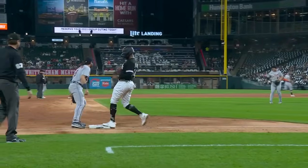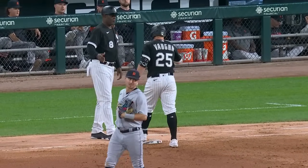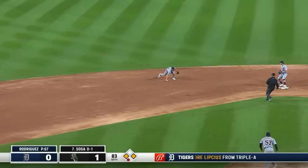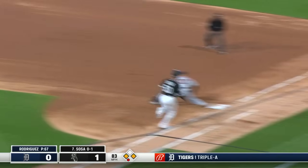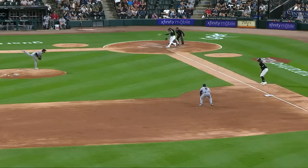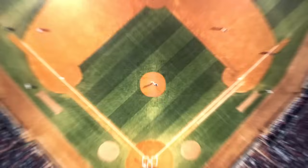Some daring base running by Andrew Benintendi, but the Sox grab a 1-0 lead. Sox have him at the corners with one away, hoping Sosa can make some good contact. Ground ball to short — knocked down, there's one, the relay — in time to get Sosa down the line and get Rodriguez out of the jam. They had runners at the corners, and Eduardo Rodriguez inducing perhaps his best friend — the 6-4-3 double play.